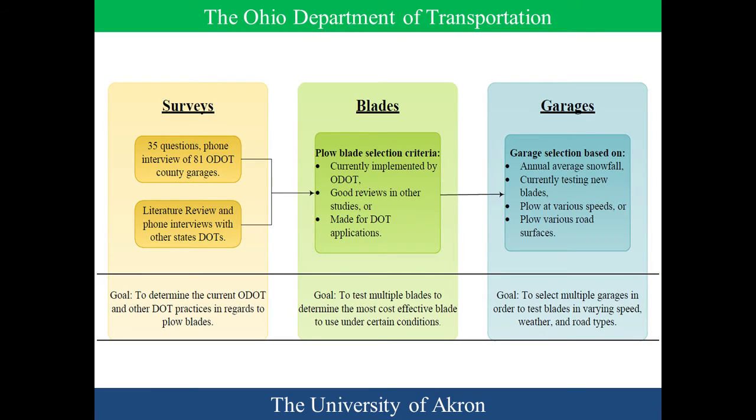The project began with a survey — we called it an in-state survey — where we called all of the counties within ODOT and did a phone interview about their current practices. We also did a literature review and contacted other DOTs to see if they had been implementing any kind of blades, and if so, which ones, what they liked, and what they didn't like.